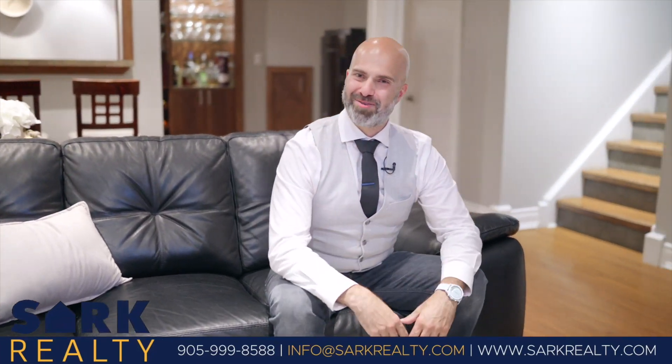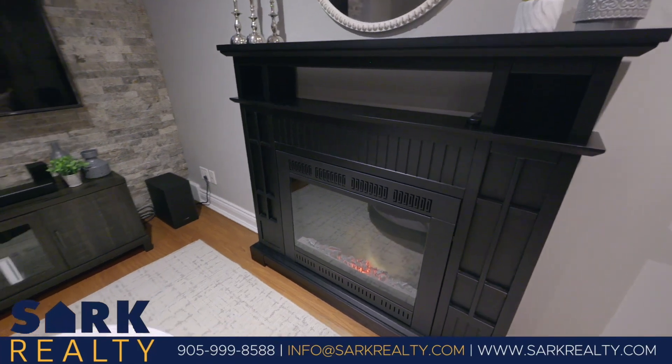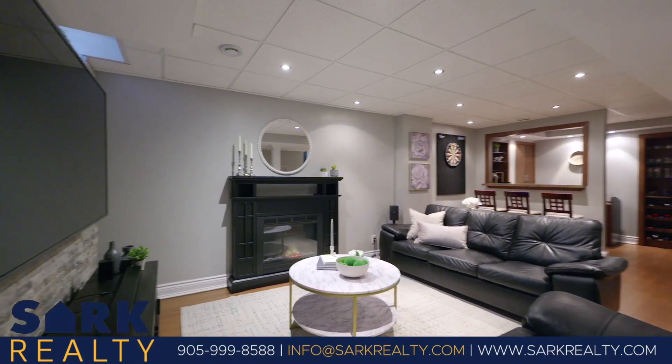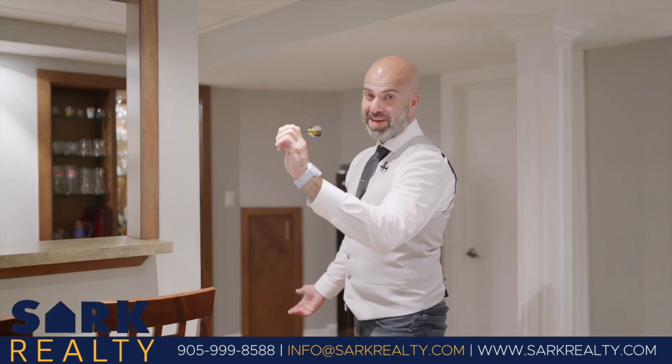And when it's time to unwind or play, the finished basement stands ready. Ideal for recreation or an additional space for the kids to retreat — why not plan a game night?